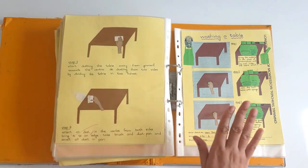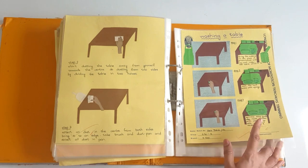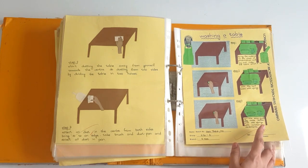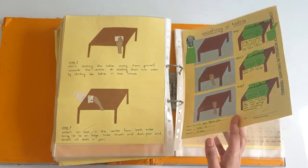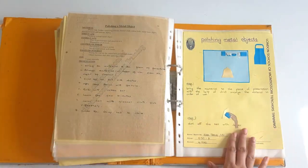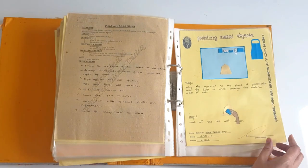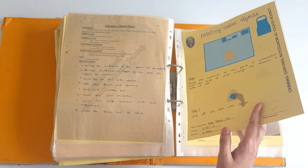We also have washing a table — it's an outdoor exercise. In most classrooms we have plastic tables that usually get dirty over time, so you can have an activity of washing a table. Moving on — polishing metallic objects. This develops concentration, gross motor movements, and care for the environment.